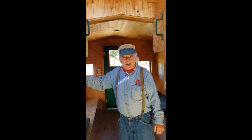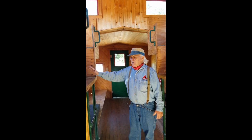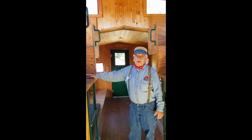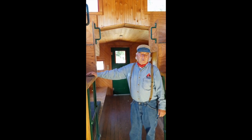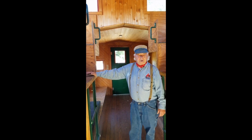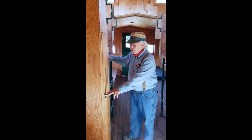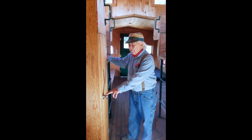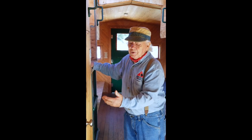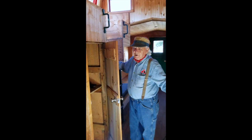On the caboose we have what we call the cupola. It's an observation point, and when the train is moving that's the main focus for the conductor and brakeman in order to observe the moving train. It's one of the more important positions within the job. We also had storage areas — the crew coming aboard had a briefcase with their papers, and general storage was available on either side of the caboose.